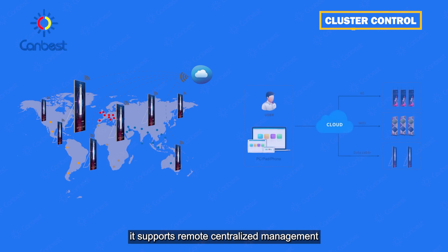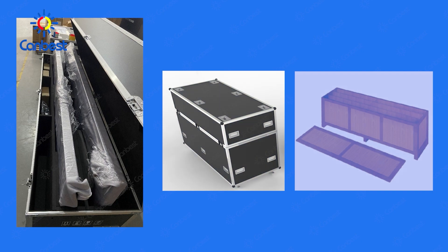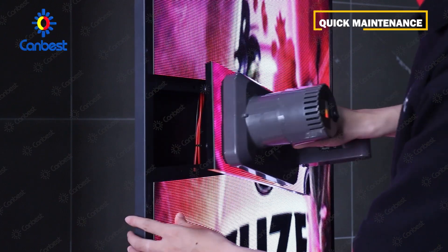Cluster control supports remote centralized management anytime and anywhere. It's a precision marketing tool that multiplies the advertising value. Packages enable quick maintenance.